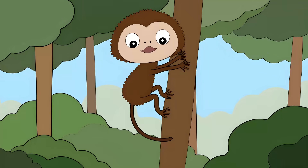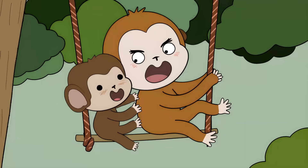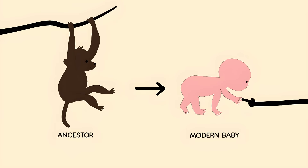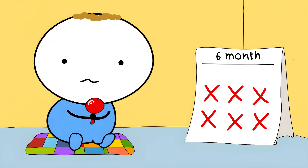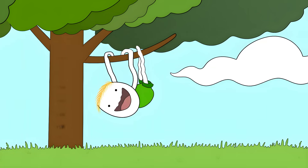Imagine a baby monkey millions of years ago. Its mom needs to escape a predator, swinging through trees at high speed. If the baby doesn't hold on tight to mom's fur, it falls. And in the jungle, falling means becoming someone else's lunch. Evolution created this automatic strong grip for survival. Human babies have this reflex in the womb and keep it for about 6 months after birth. They can grip so hard they could support their own body weight. Their bodies are still prepared for a life in the trees.